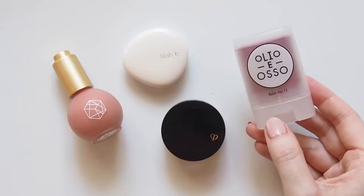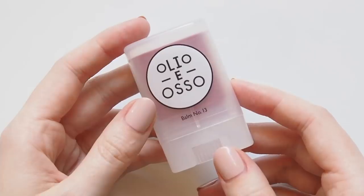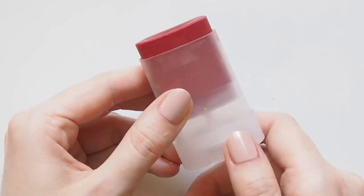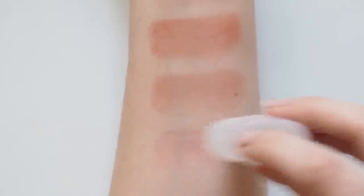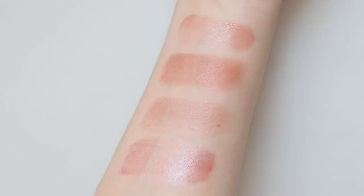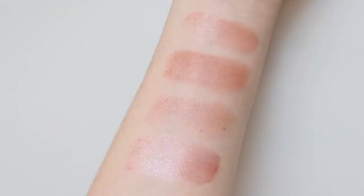It wouldn't be a favourites video without some Olio E Osso — the all-natural brand I love from Portland, Oregon. Their tinted balms are perfect to swipe onto cheeks and lips for a wash of colour. Number 13 Poppy looks super bold in the tube but even with lots of swiping it just looks like a natural, 'just been for a run' kind of flush. I'll be swatching their other most recent balm releases in a video this month — plenty of that dewy, not-too-shiny, healthy and hydrated look.